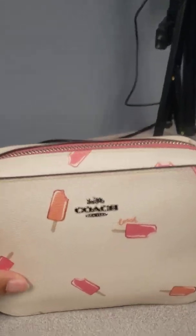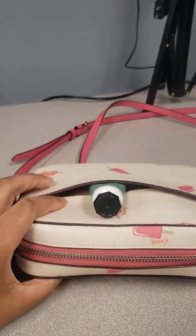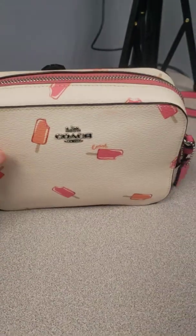But yeah, I think it's just so cute. It's like the chalk color and it has like the pink around it. It has a pocket in the back — I just have a lotion sticking out.